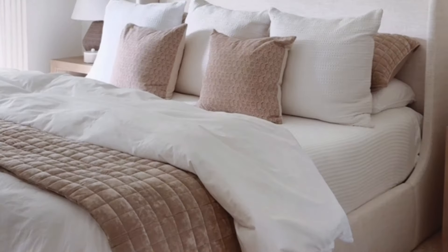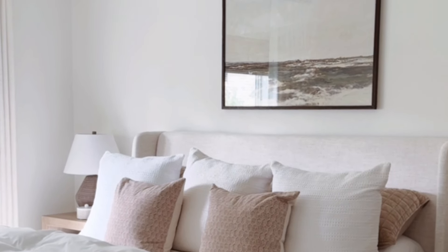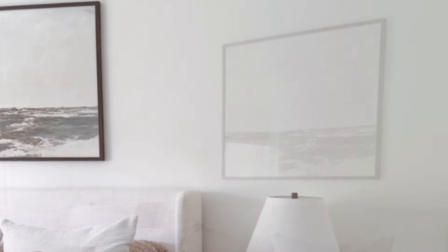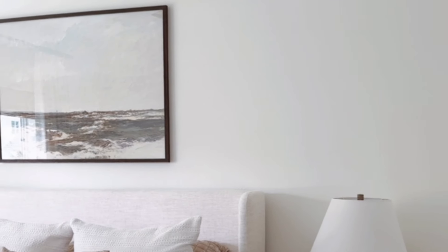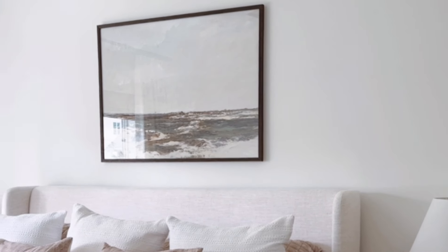My next tip is to add a focal point. One way to do this is by using vertical space. You can hang artwork or decorative elements high on the wall to draw your attention upward. By drawing the eye up, you emphasize the room's height, making it feel more expansive.